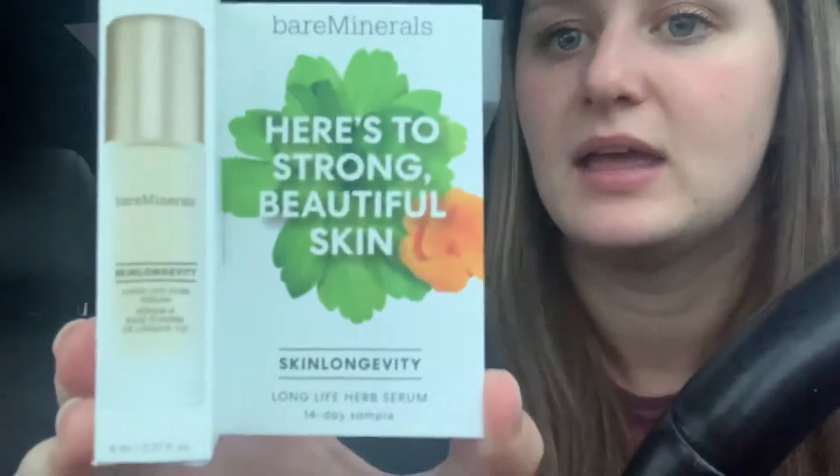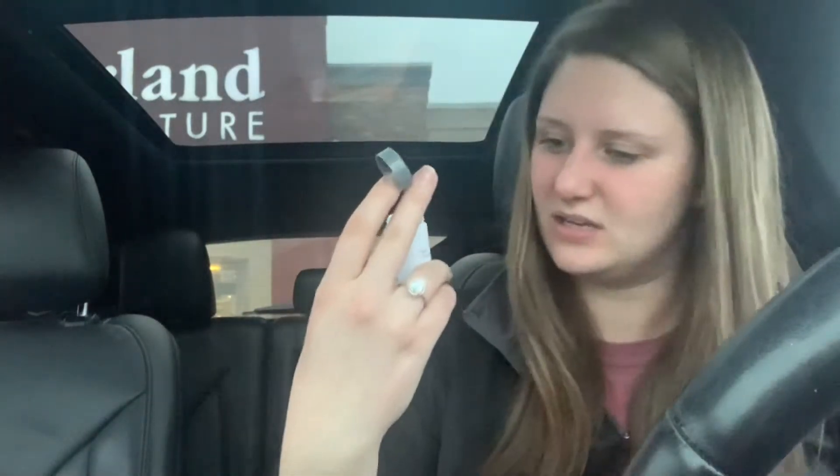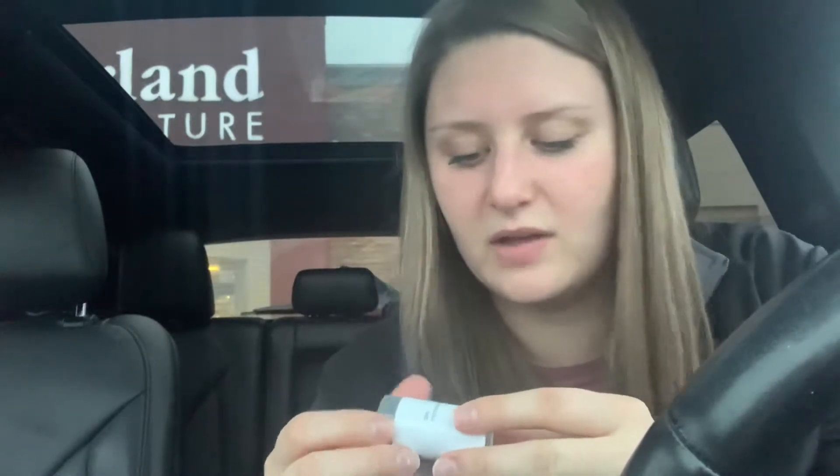I got a long-life herb serum for strong, beautiful skin — it's a 14-day sample and a good-sized bottle. We also got the Dermalogica Brightening Powder Exfoliant, also a sample but a good-sized tube. I tried to open it and — it's a powder — oh gosh, it went everywhere, all over the place. I think it even went in my Starbucks. I did read on the label that it said powder, too!